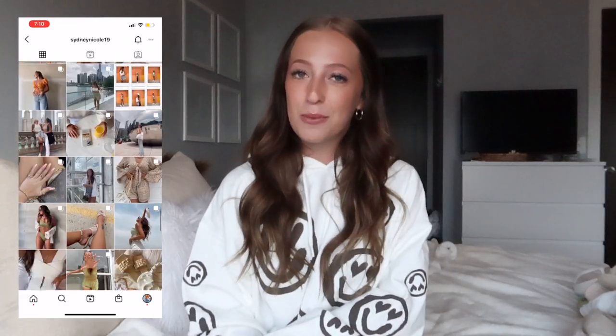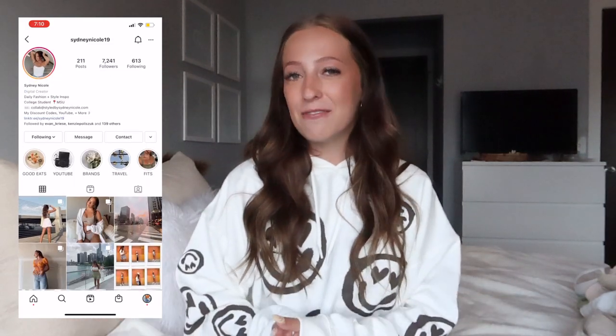Before we jump into it, if you haven't already, please make sure to hit that subscribe button. I have a huge giveaway coming once we hit 30,000 subscribers, so subscribe, tell your friends, tell your family. If you want the first inside scoop on the giveaway, make sure to follow my Instagram — it'll be linked in the description below.